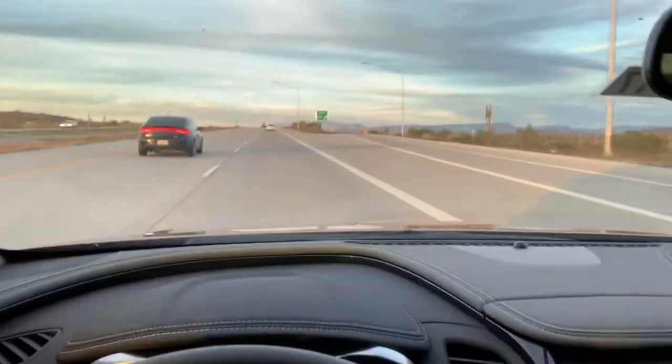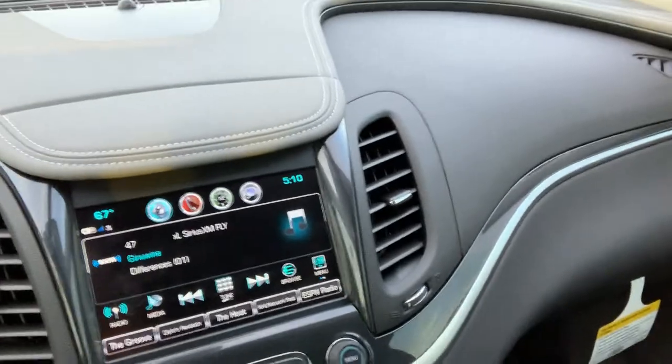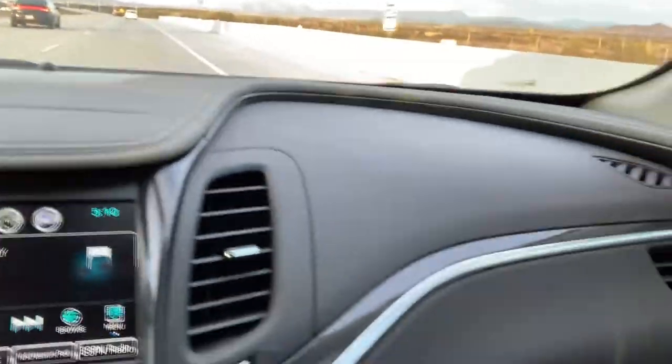I want you guys to take a look at this — it's something I personally didn't expect when I first got in. The materials are so much better. They've got this really cool top-of-the-dash design which I'm really digging — it definitely gives it more of a premium look. The materials have gotten a lot better; there's a faux dark wood finish, stitching on the dash, leather on the dash.